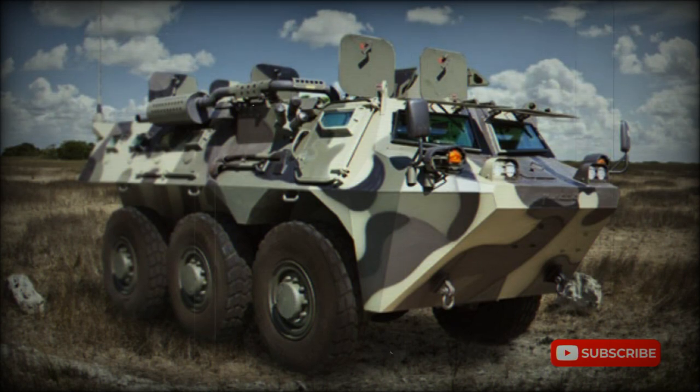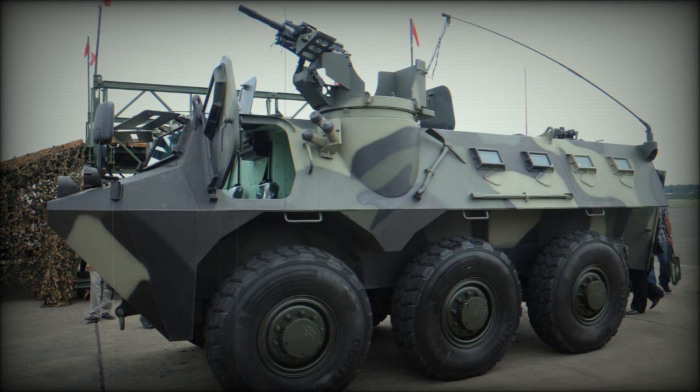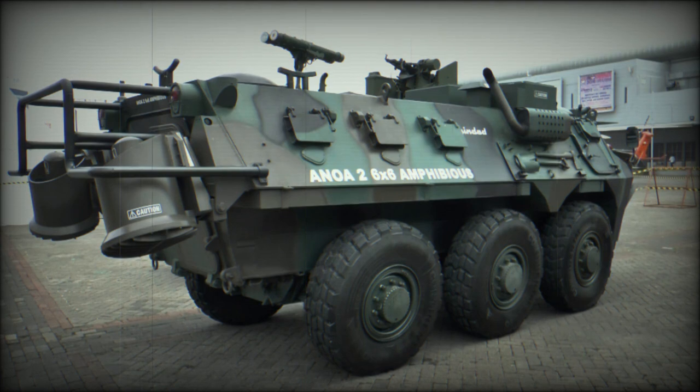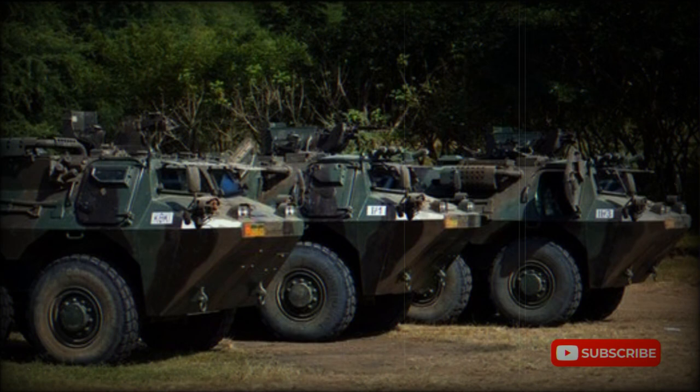It resembles the French VAB 6x6. Production commenced in 2008, and a total of 150 of these APCs are planned to be produced for the Indonesian army. Some countries showed their interest in purchasing the ANOA, with some sources claiming that Oman ordered 200 of these APCs.